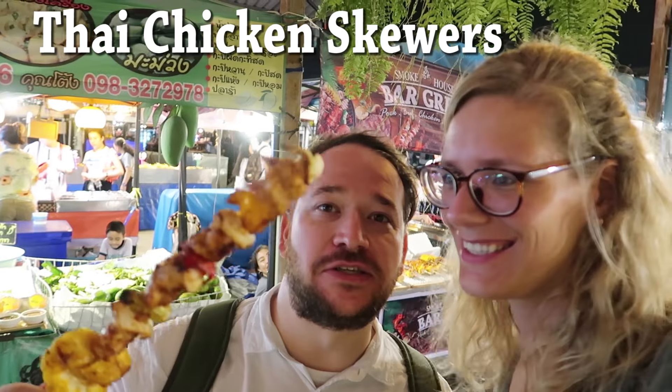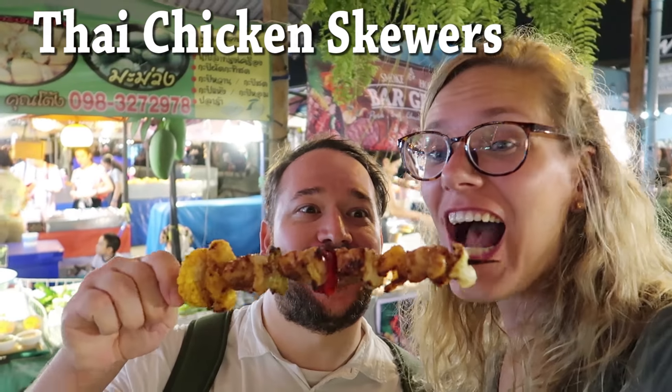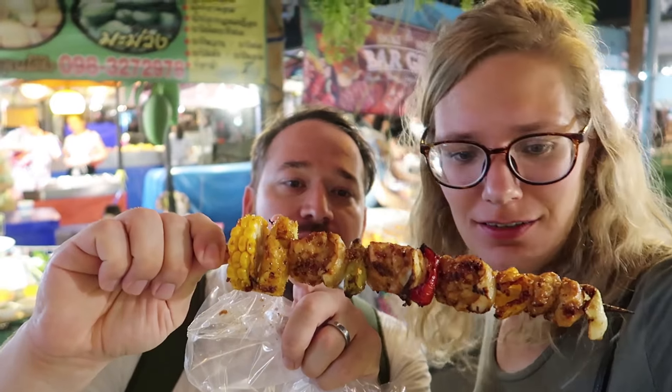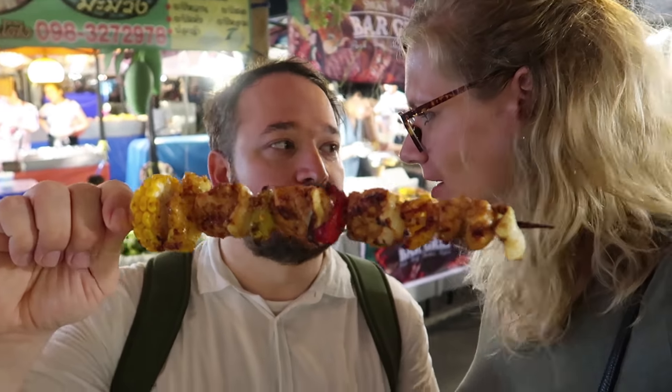Hey guys, so we just got a barbecue skewer. It's got chicken with Thai sauce, and then it has peppers, and it has pineapple, and it has corn at the end. And yeah, some onion.